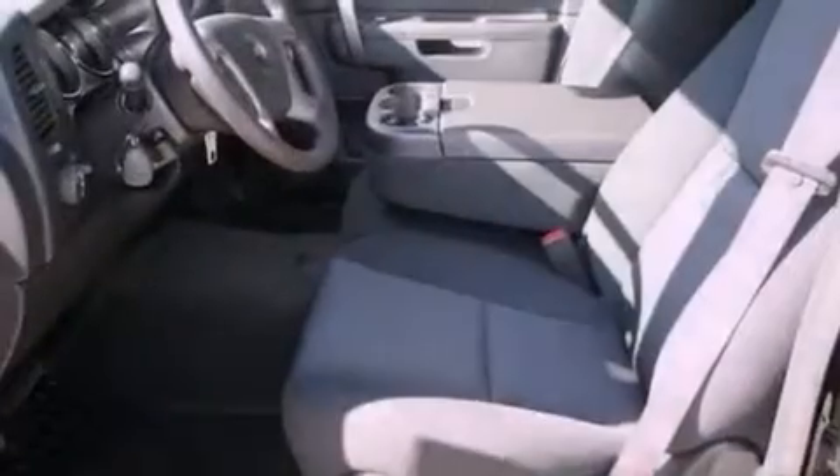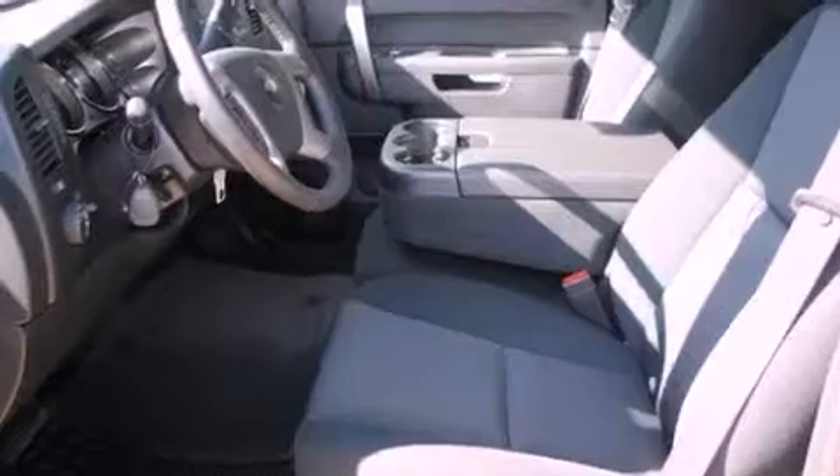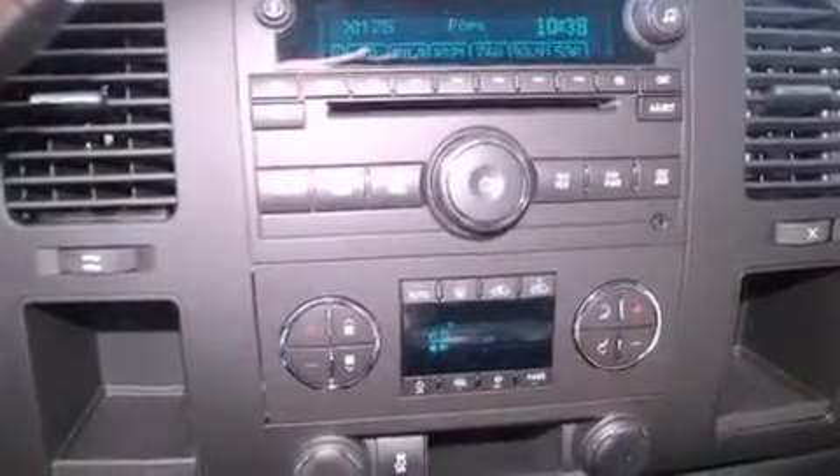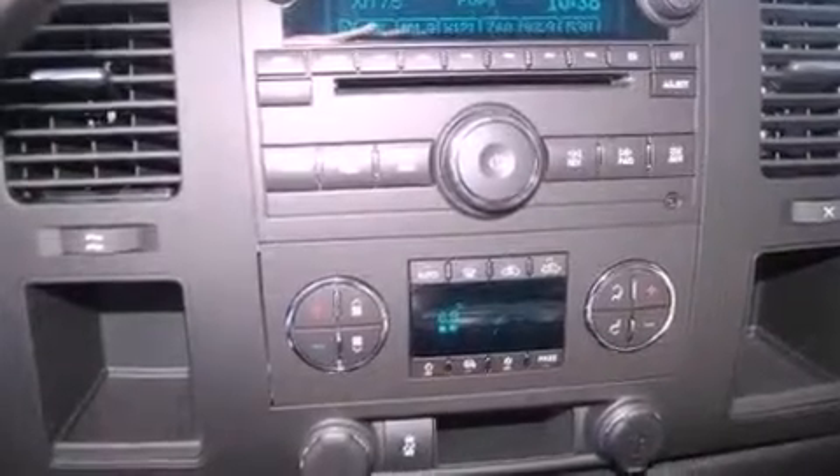Air conditioning with automatic climate control, cruise control, heated side view mirrors, a 6-speaker audio system, a leather-wrapped steering wheel, and variable valve timing.